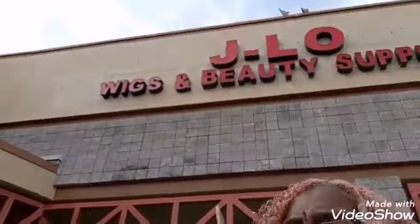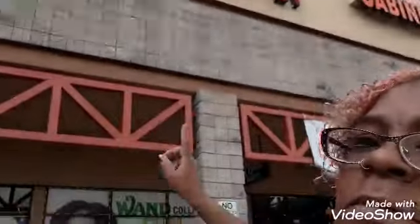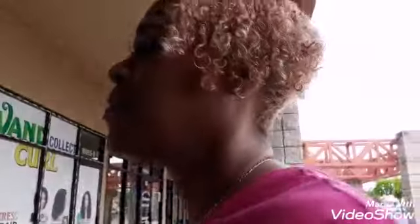All right, y'all. I am out and about. I am heading into J-Lo. There's a bunch of seagull butts up there. We just picked up Little Boy Blue. We're heading into the wig slash hair salon place.